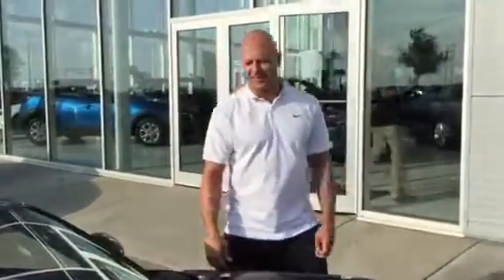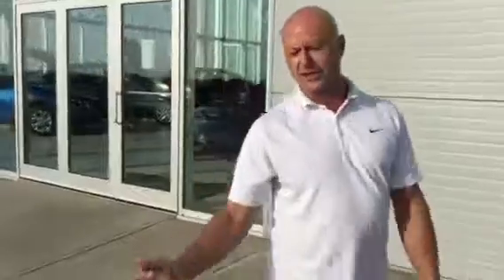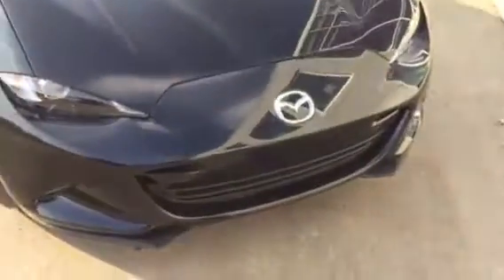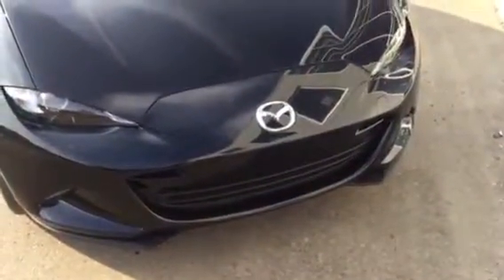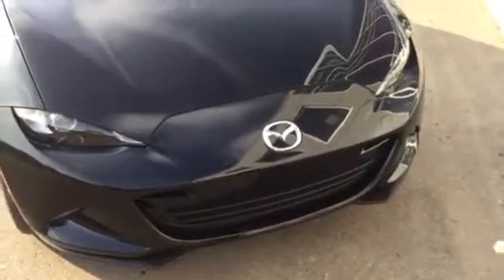Hi, it's Devin with LA Mazda here. As you can see, we have the beautiful MX-5 that you're inquiring about. I'd like you to take a look at the front of the car first — I'm sure you saw it driving up. It's got the smoke-and-black blacked-out grille with the fog lights and the new LED headlights.